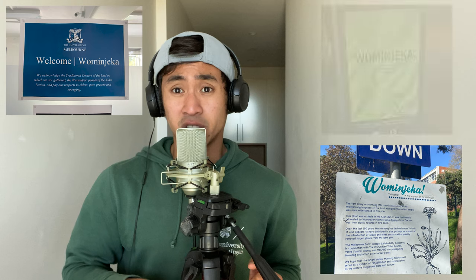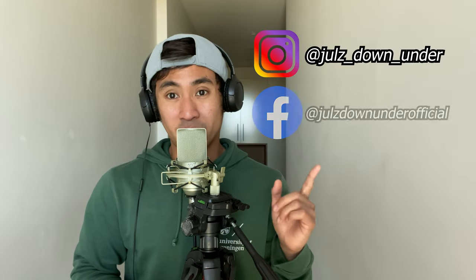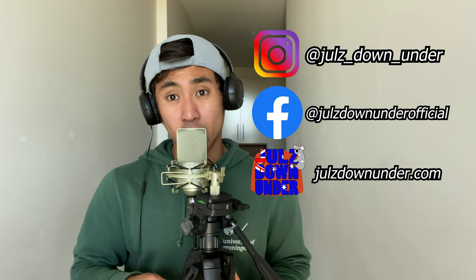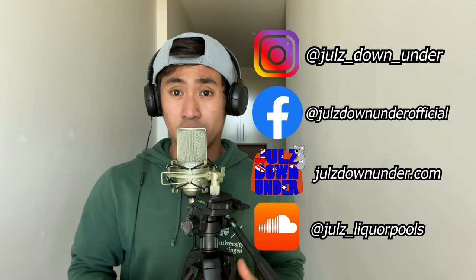You'll never hear somebody greet you with 'Wominjeka' in Australia, but if you come to Melbourne you might see it on signs around the city. That's all for today, up-aboveers. Thank you so much for watching. Subscribe to my channel if you want to follow my adventure and learn more about Australia, wildfires, and forest ecology. Follow me on Instagram and Facebook, visit julesdenhonor.com for frequent blog posts, and check out my SoundCloud at Jules Liquor Pools for the music used in this video. Cheers!